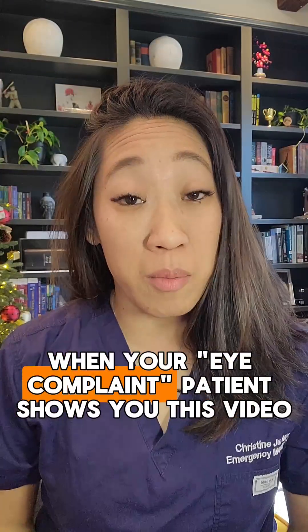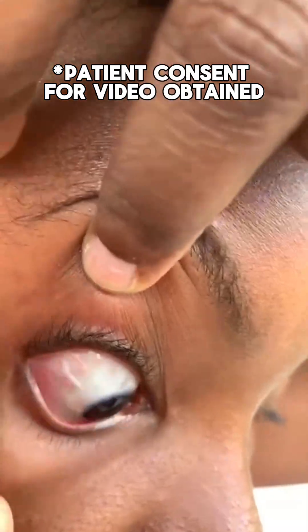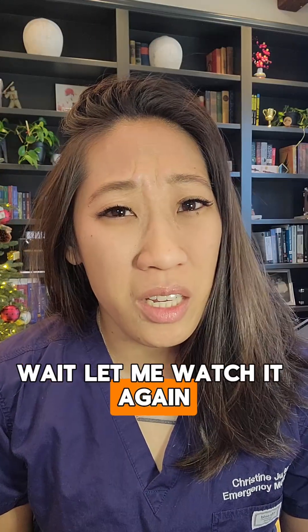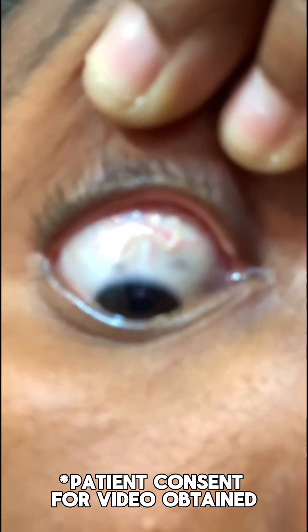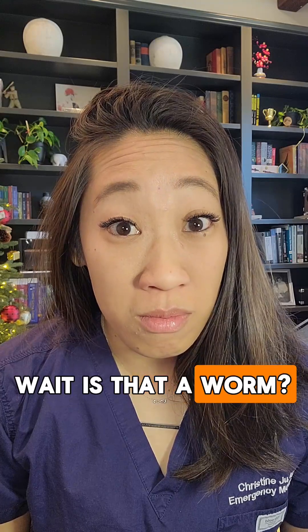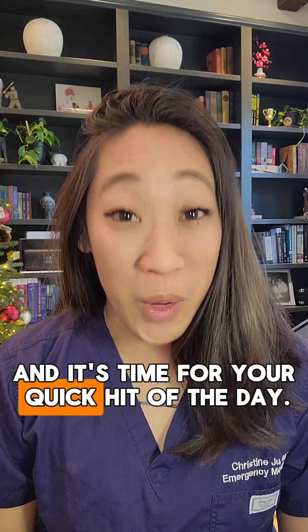You're on shift when your eye complaint patient shows you this video. Wait, let me watch it again. Wait, is that a worm? Let's talk about it. I'm Christine Ju, EM attending, and it's time for your quick hit of the day.